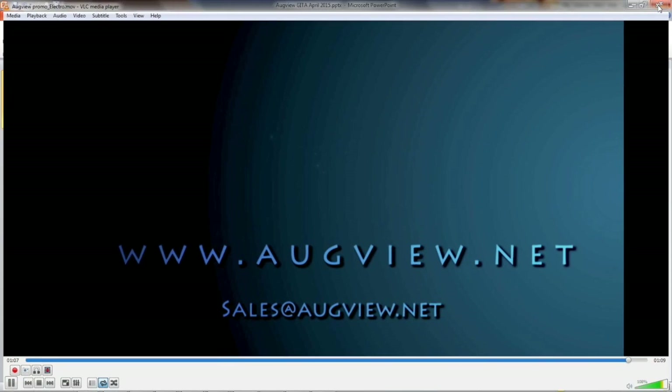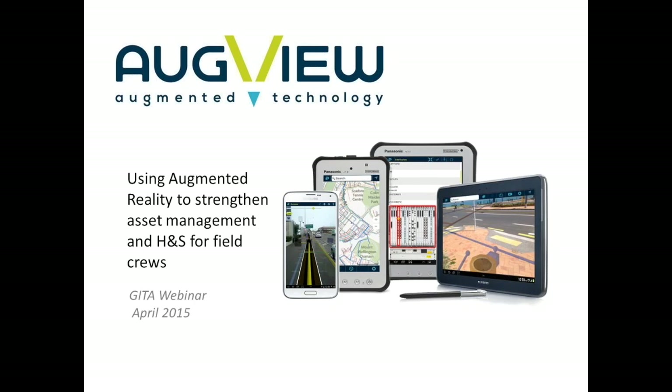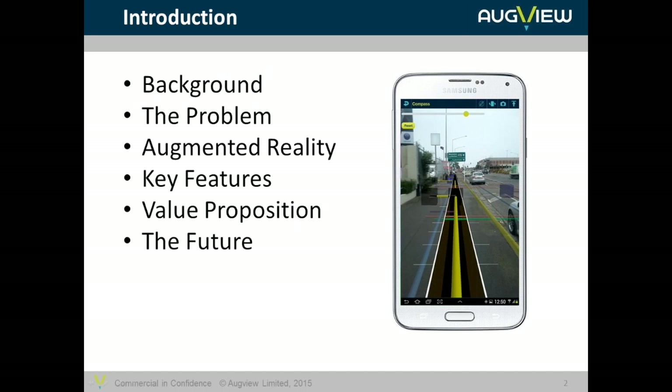Thanks for bearing with me on the little video. It just gives us a brief feel for some of the uses that we can currently start to have for augmented reality on tablets and smartphones. Today we're going to look at augmented reality for utilities and telcos, and potentially councils, for managing primarily underground assets, and in particular looking at the advantages of augmented reality with regards to health and safety and collateral damage type events.